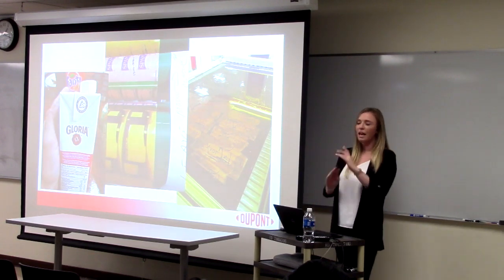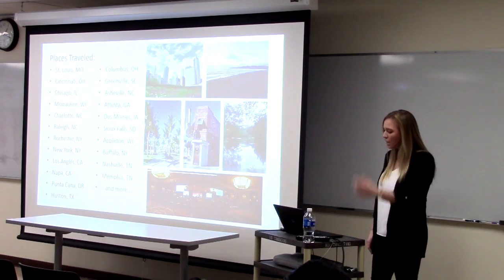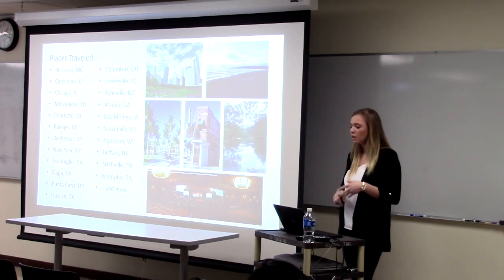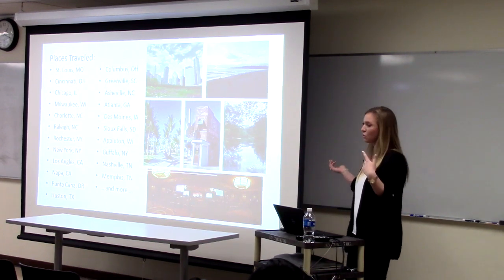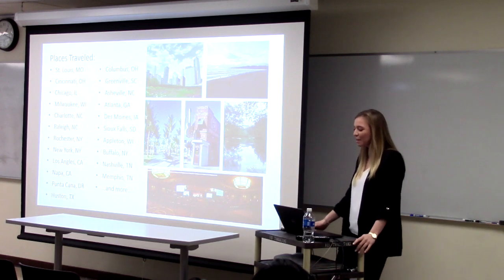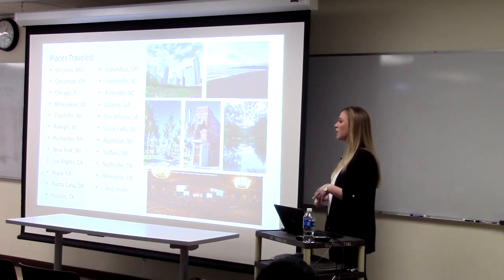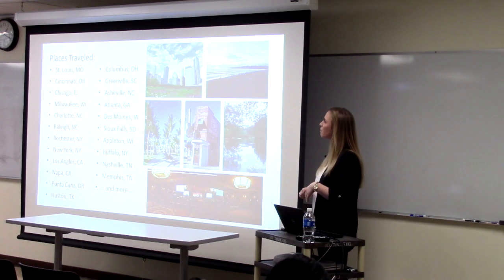This is just a list of places I've traveled. I go to LA all the time, San Francisco a lot. I've been to St. Louis, Cincinnati, Charlotte, Raleigh, Rochester, New York City, Los Angeles, Napa — which is cool, I got to go to Sonoma because we print there. Columbus, Ohio; Greenville, South Carolina; Asheville; Atlanta; Des Moines, Iowa. I even go to Germany. I'm going to Colombia, South America next week, and I went to Punta Cana. I'll be going to Mexico in September, and Canada.